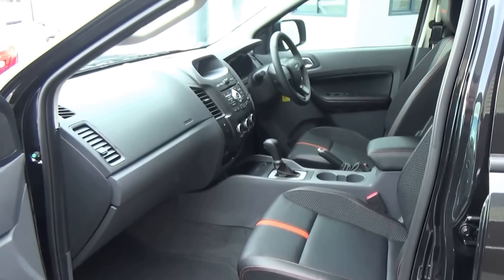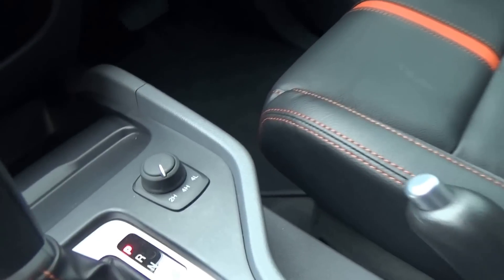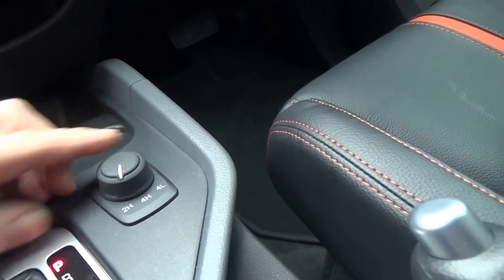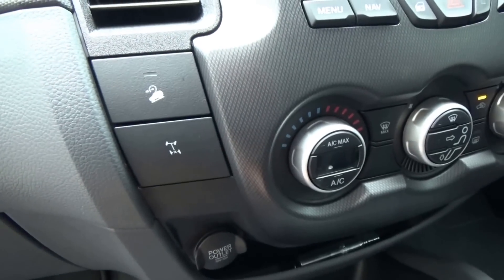Being the Wildtrak, it has heated leather seats and shift on the fly 4 wheel drive, so you can shift between 2 wheel drive high and 4 wheel drive high up to 120 kilometres an hour. It also has low ratio, and with low ratio we have hill descent control, as well as a rear diff lock.